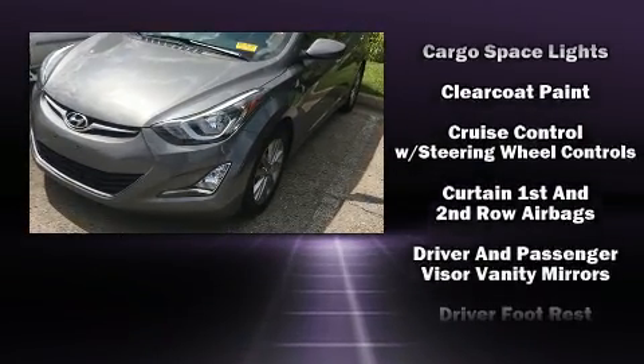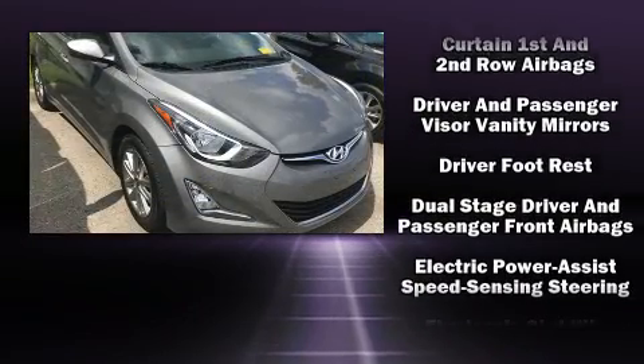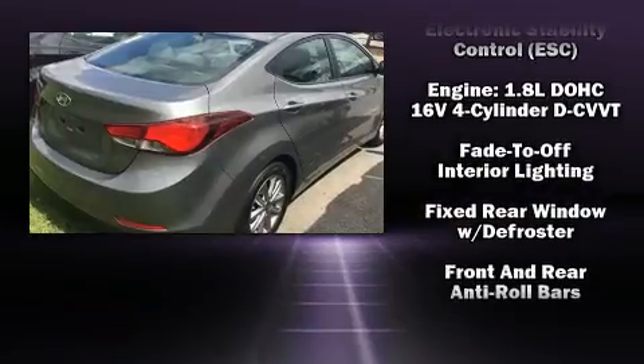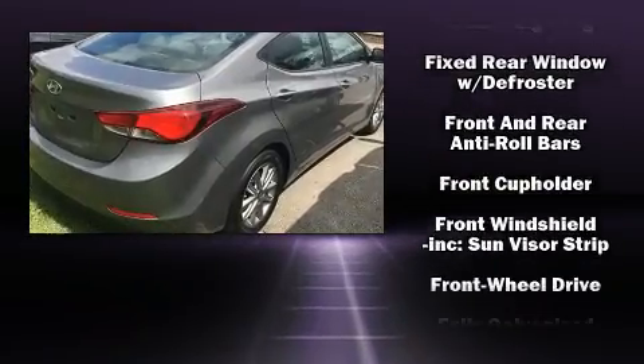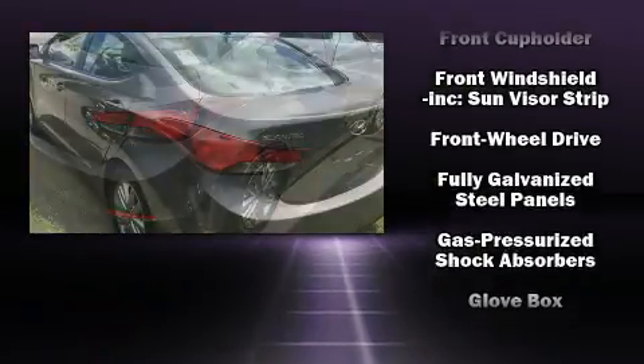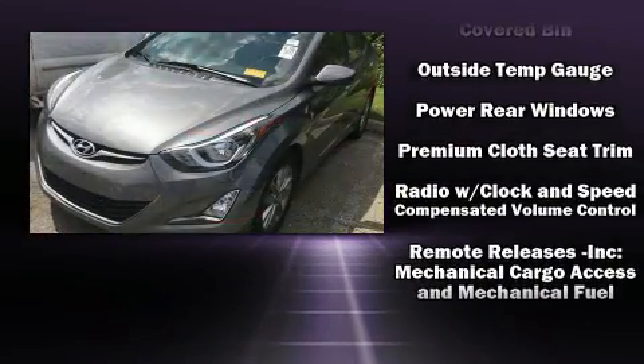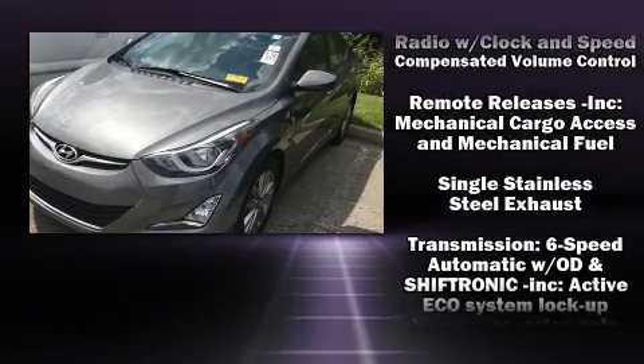Hyundai also prioritized safety and security by including head curtain airbags, front side impact airbags, traction control, brake assist, a panic alarm, and four-wheel disc brakes with ABS. This car was designed with safety in mind, allowing you to drive with even greater assurance.